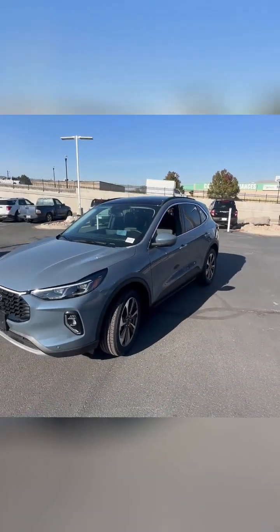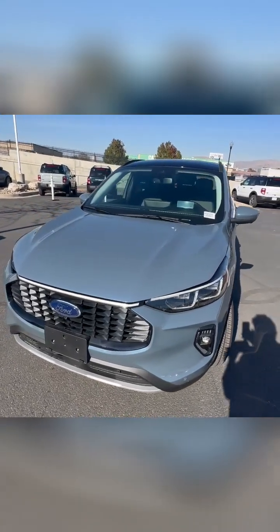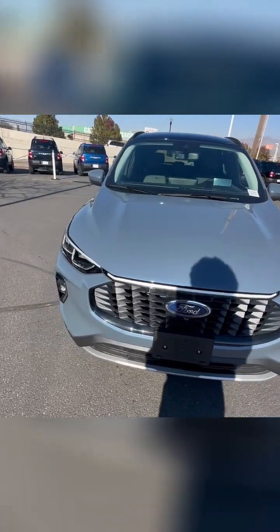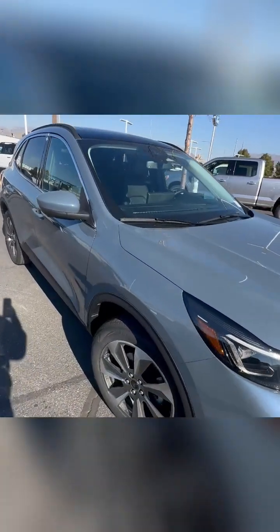Let's start with the exterior. The 2023 Escape Platinum has an unmistakable presence. The chrome accents, the sleek lines, and the signature LED lights give it an elegant and sophisticated look. This is an SUV that demands attention on the road.